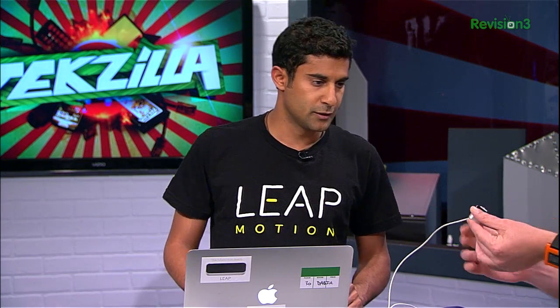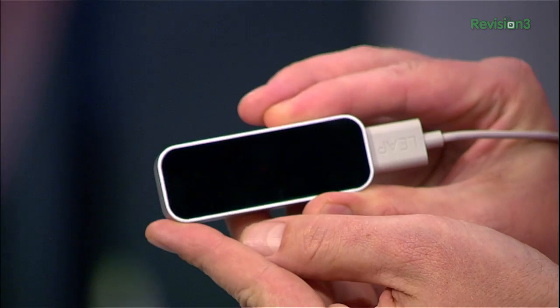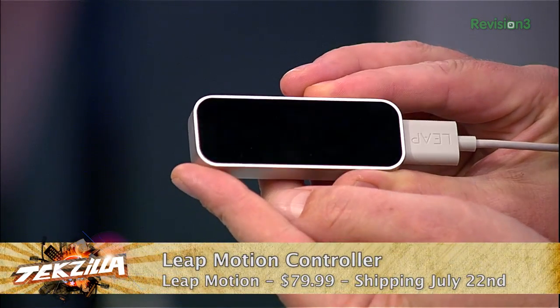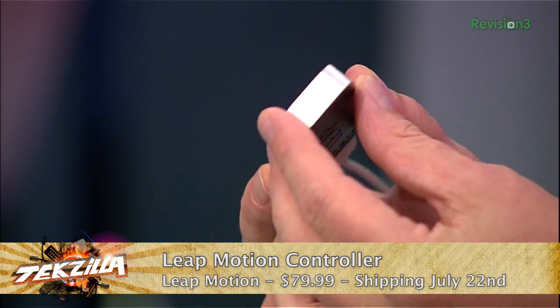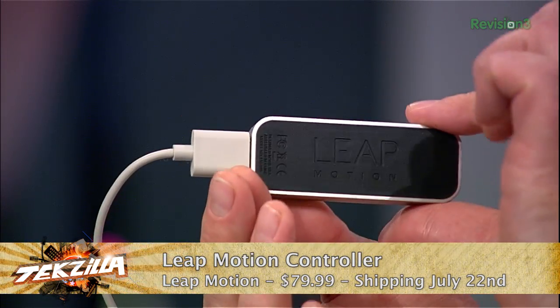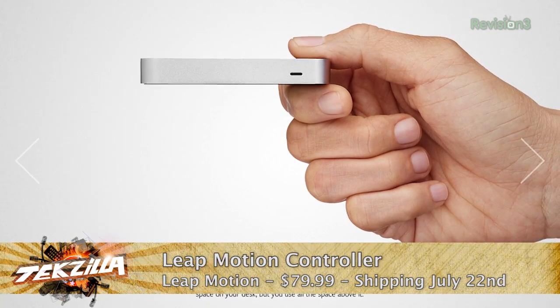So this is the device. Let me just hold this real quick here. It's very small, about the size of a pack of gum. What's happening is there are two cameras in there, three infrared LEDs, and it connects to any Mac or PC via USB. Compact, affordable — it's $80 — and we just want to bring this to the masses.